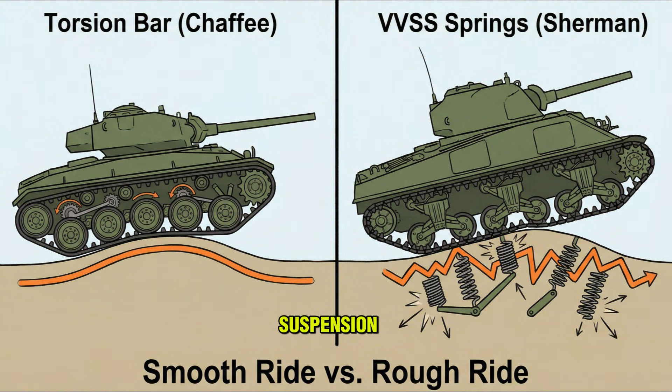Then came the suspension. The Chaffee introduced torsion bars to U.S. service. Instead of vertical springs that bounced the crew around, the wheels were on long metal bars that twisted to absorb shock. This provided a stable firing platform. An M-24 crew could actually shoot on the move — at least better than anyone else.